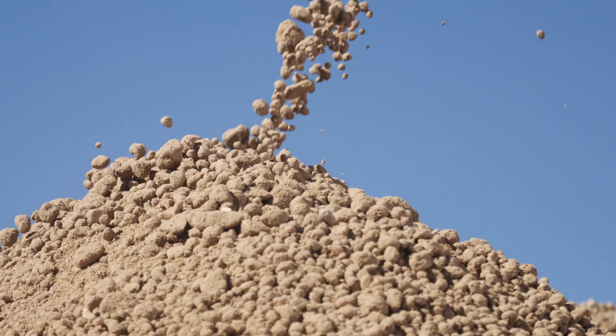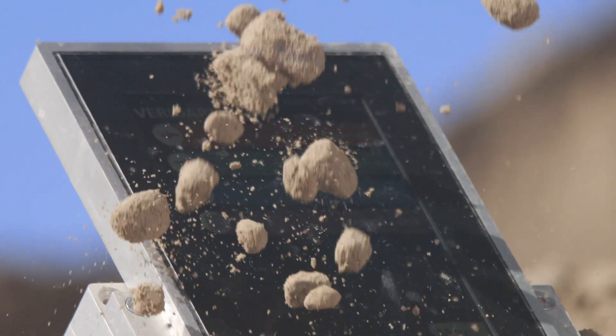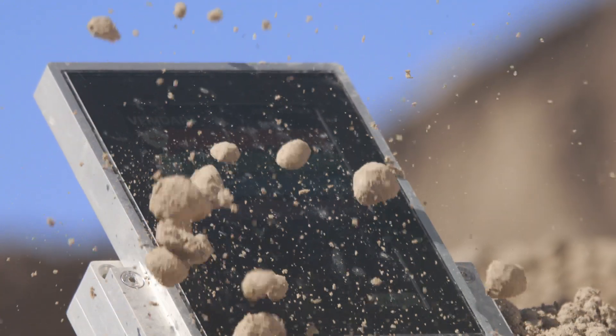But what about rocks and debris? We test for that too. The screen is protected by 6mm thick blast glass, designed to withstand the impact of a high-pressure nozzle strike.